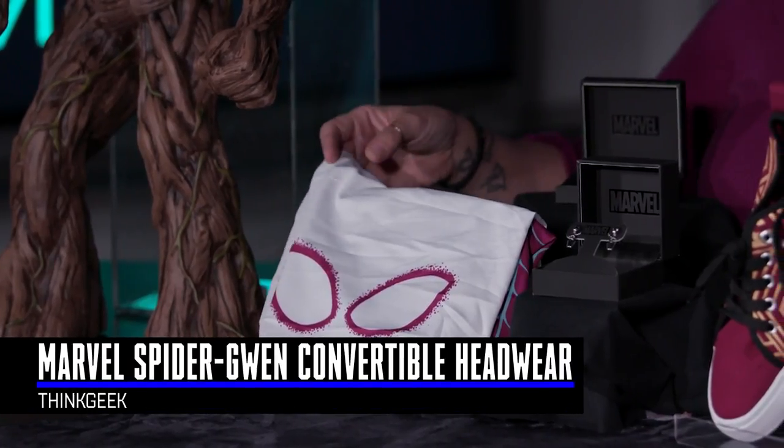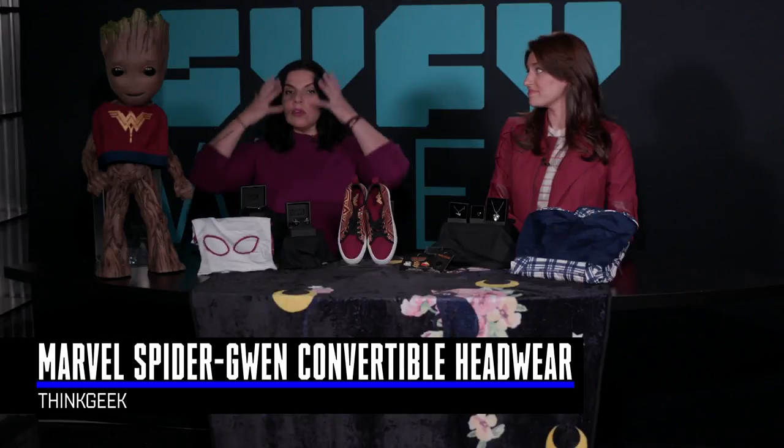We're going to move on to the Spider-Gwen convertible headwear. You could wear this a whole bunch of ways — it could be a beanie, it could be a neck scarf, or it could pull over your entire head and cover your face so that you are Spider-Gwen completely.